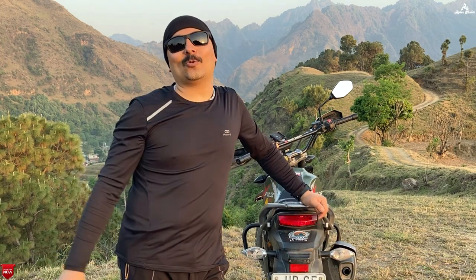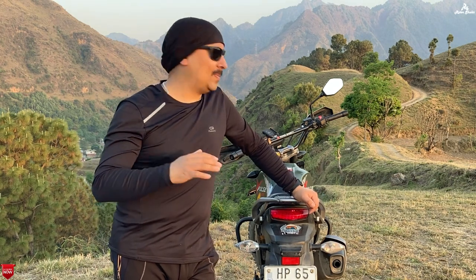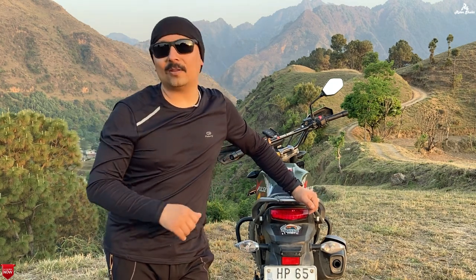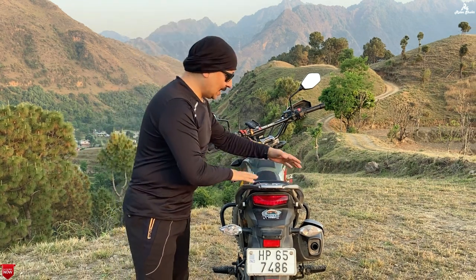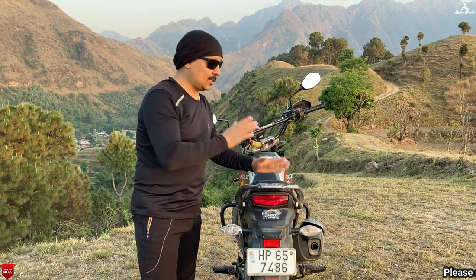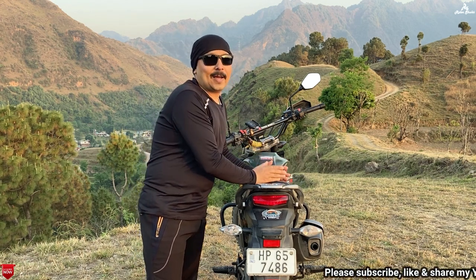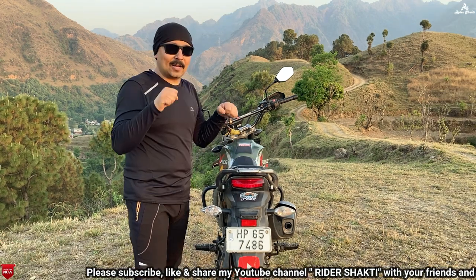So guys, I think I need to do some modifications in my bike. Time to time I keep doing modifications. In the touring setup, I put my tail bag on the pillion seat, which means I can only sit as a single rider behind it.